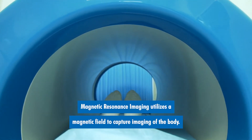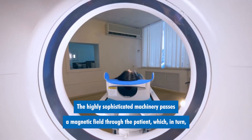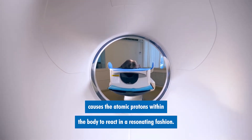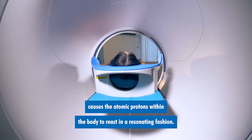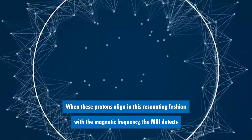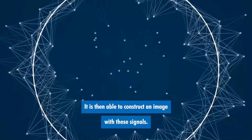Magnetic resonance imaging utilizes a magnetic field to capture imaging of the body. The highly sophisticated machinery passes a magnetic field through the patient, which in turn causes the atomic protons within the body to react in a resonating fashion. When these protons align in this resonating fashion with the magnetic frequency, the MRI detects the energy expelled from the protons. It is then able to construct an image with these signals.